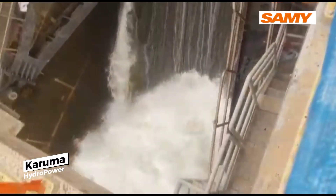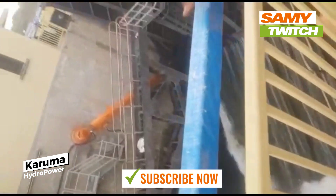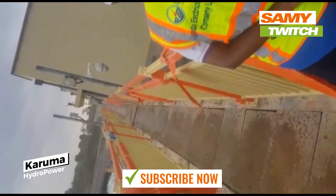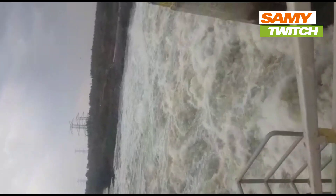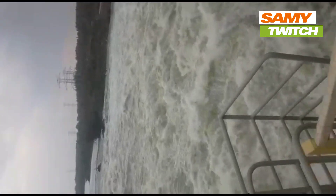Hi everyone, welcome back to my Twitch channel, Samitwitch. I've visited Karumahido Power Dam in Uganda with friends. The experience of visiting the Karumahido Power Dam was palpable. Among my friends and me, we had always been fascinated by the idea of large-scale energy projects, and the Karumahido Dam was no exception.